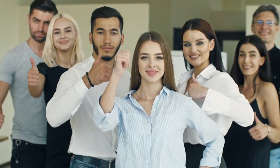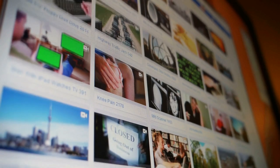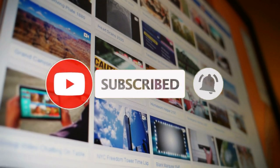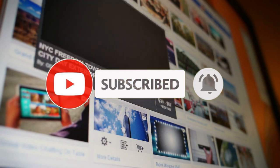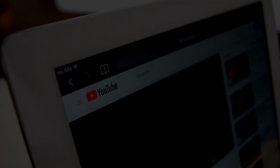Now just before we start, let me remind you that if you like this type of content and you'd like to see more, then support my channel by giving this video a thumbs up below. And so you don't miss out on any future videos, click on that red subscribe button and turn on the notifications. With all of that said, let's now jump straight into the tutorial.